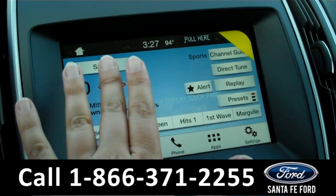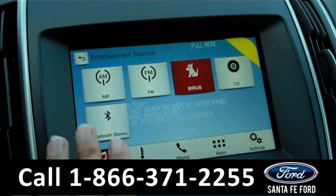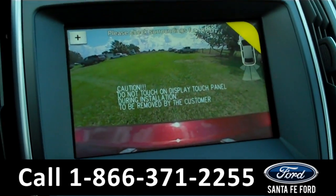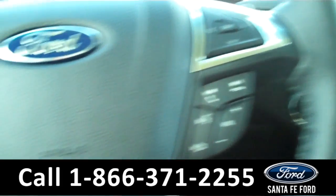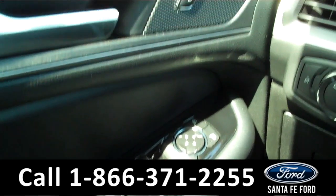You have a touch screen display, AM FM radio, satellite radio, CD player, Bluetooth connectivity. You also have your climate controls here, a backup camera, sync by Microsoft, push button start, and of course your cruise control and a driver information center, power windows, locks and mirrors.